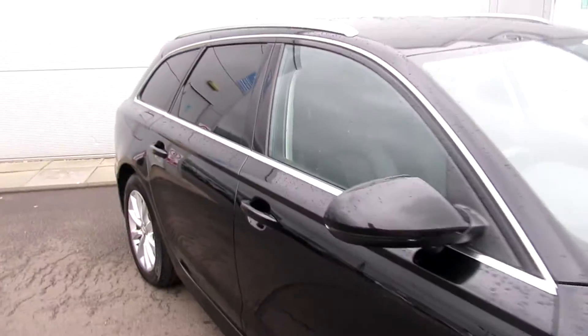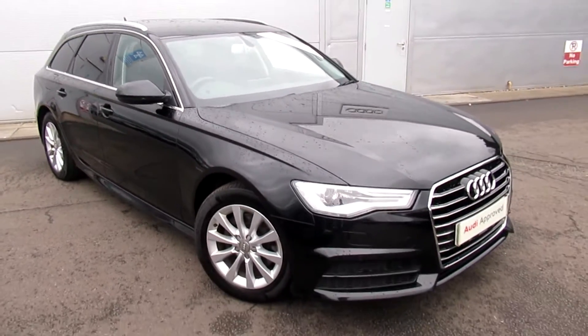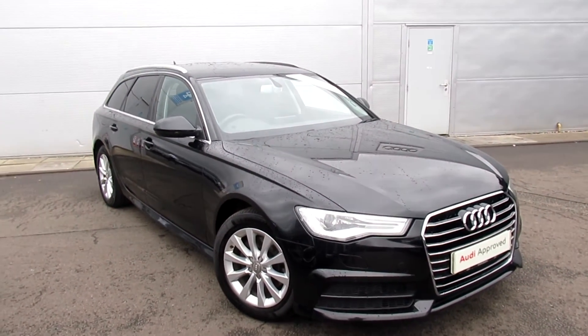If you'd like any more information on this Audi A6, please contact us here at Crew Audi on 01270 50 70 70. Thank you for watching.